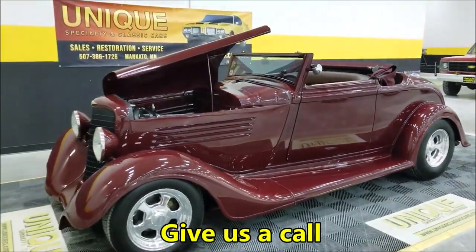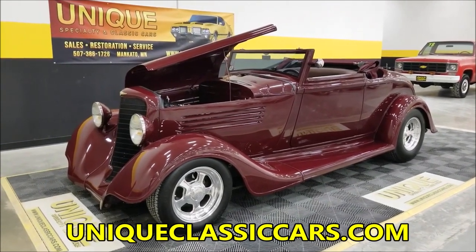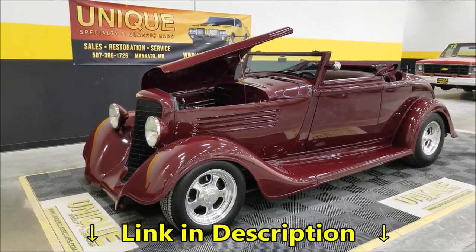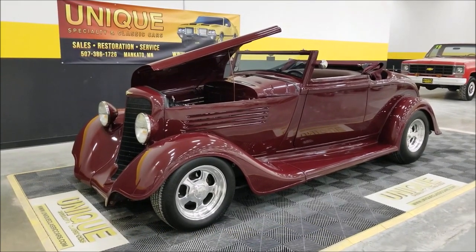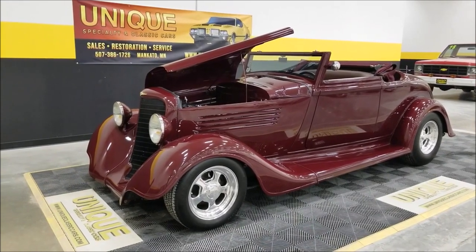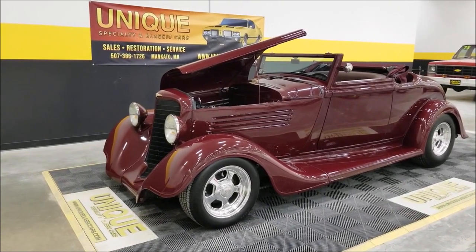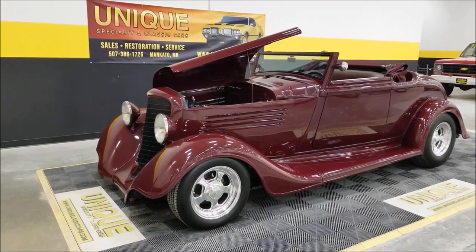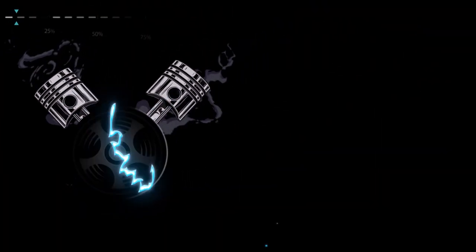Once again, phone number 507-386-1726, uniqueclassiccars.com — click the link below this video to go right there. We do consider trades, financing is available, and we can assist with shipping. This vehicle may be eligible for an extended warranty. 1934 Dodge Brothers Cabriolet: 13,000 miles since the build, steel body, TPI 350, 200R4, power brakes, power steering, AC. Give us a call — look forward to hearing from you.